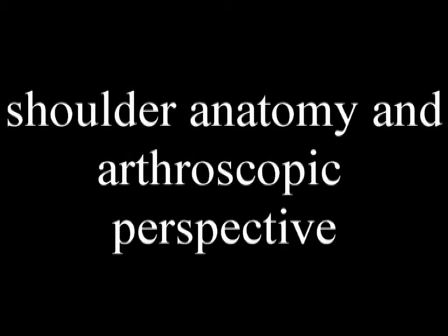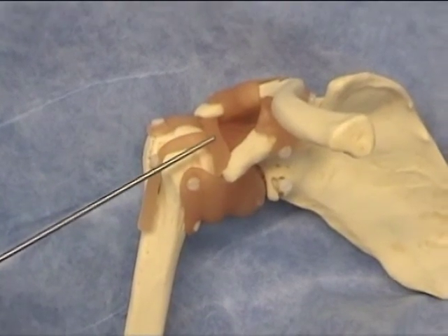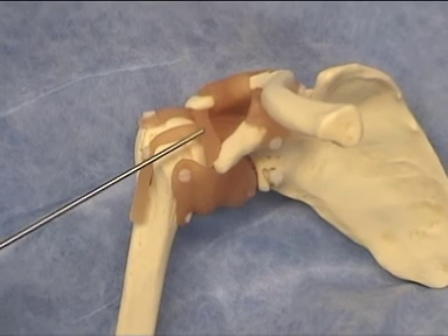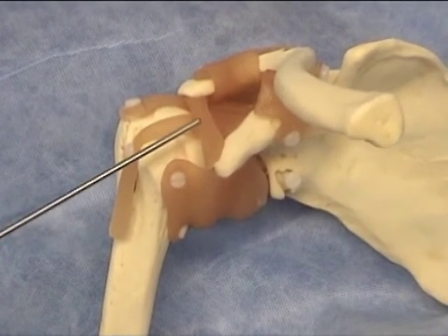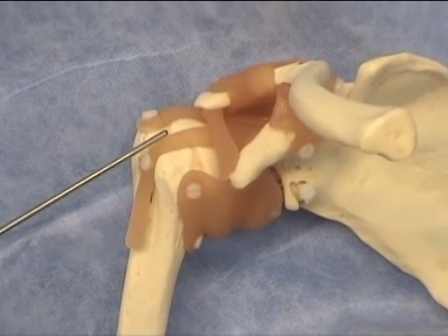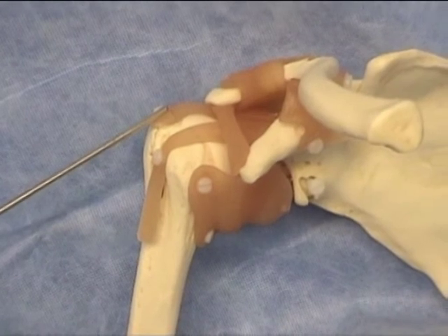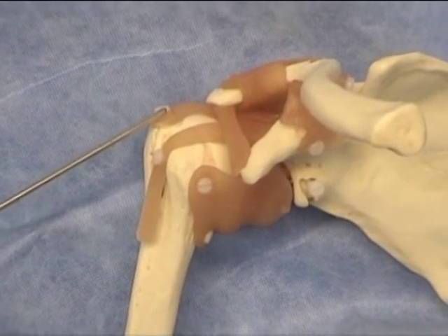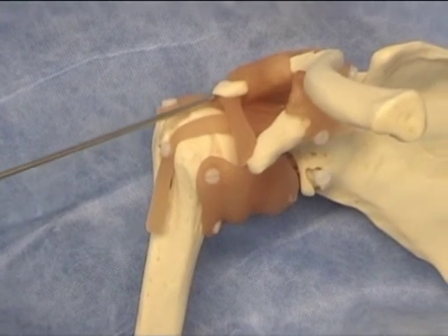Before we go into some shoulder surgery, I want to give you some shoulder anatomy and an arthroscopic perspective. With the arthroscope, this is greatly magnified and you see the leaf, not the forest. On this shoulder model, I'm pointing at the coracoacromial ligament, then the biceps tendon that runs down through the front of the shoulder, then the rotator cuff on the top of the shoulder. Here we point to the undersurface of the acromion where you can get bone spurs and what's called impingement.